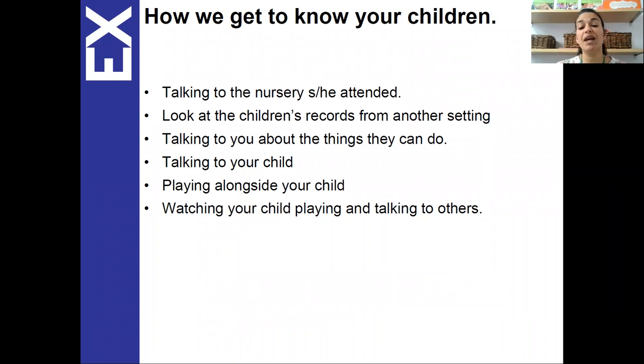In addition to planned sessions we do for phonics and maths and other strategies that we use at Roland Hill, we observe your child playing and talking to others, their interactions with other adults and how they're getting on within the provision, and how they demonstrate their independence and their characteristics of learning which I'll go into later on.